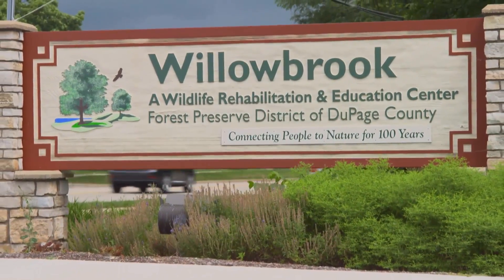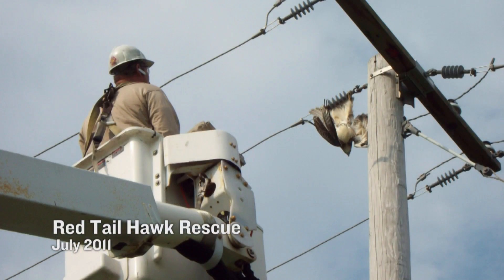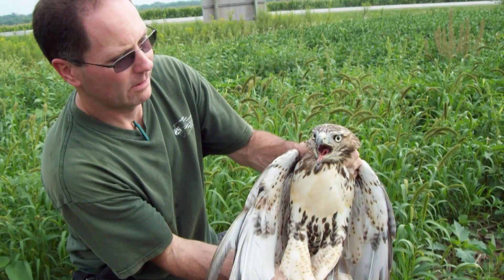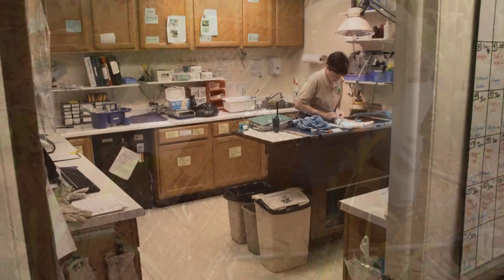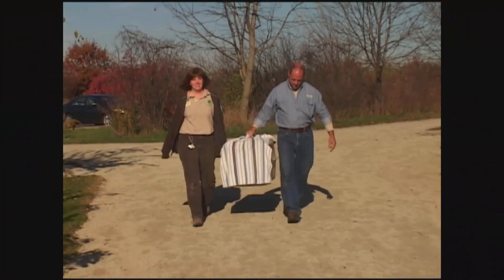The relationship with ComEd Environmental Services started several years ago, where ComEd supervisors and other field staff that came across injured birds — mostly birds of prey — would bring them to our center, and we would do our best to get those animals rehabilitated and returned to the wild.